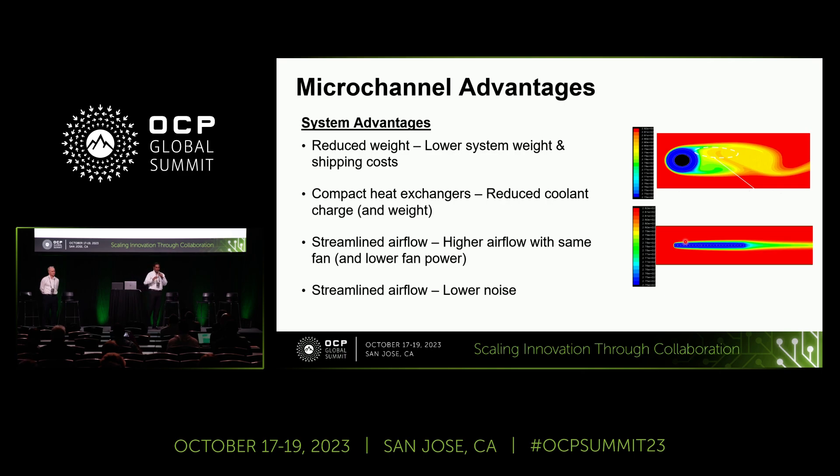At the system level, when you use microchannel you have reduced weight on the heat exchanger, which means lower system weight. It also has a lower internal volume, which means less fluid used. Due to the streamlined airflow, you get higher airflow with the same fan power — or, keeping the same fan power, you can increase the airflow to reduce the inlet temperature difference, or approach temperature. The streamlined airflow also results in lower noise in the system.